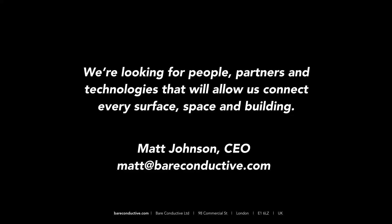I'll wrap it up there and just say: come and talk to me. We are looking for people and partners who can help us, and also companies that would want to work with us. Feel free to reach out via email or via LinkedIn — I would love to chat. I have some time left, so if there are any questions I'm happy to take them.